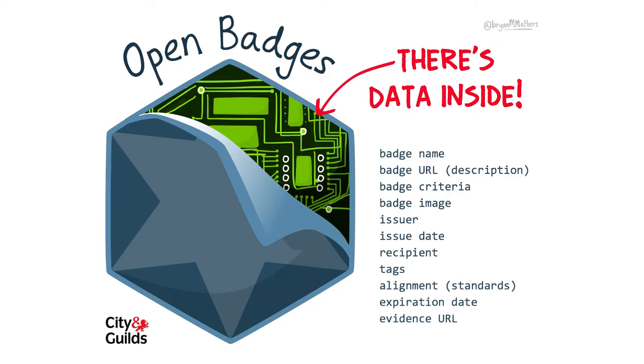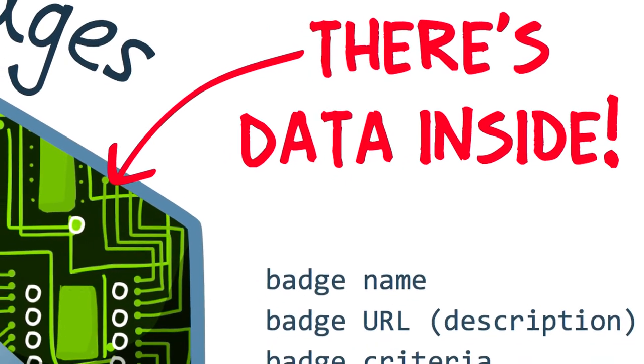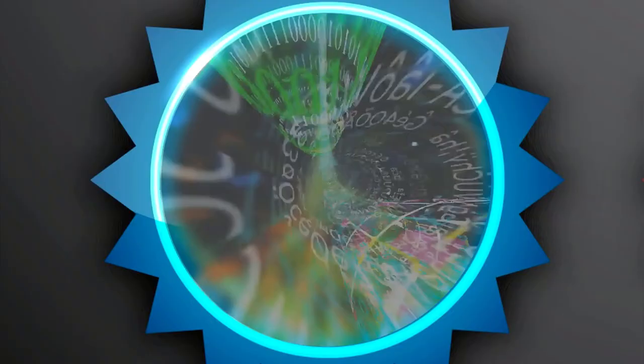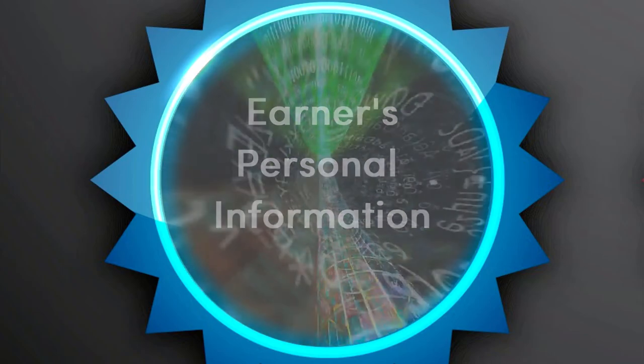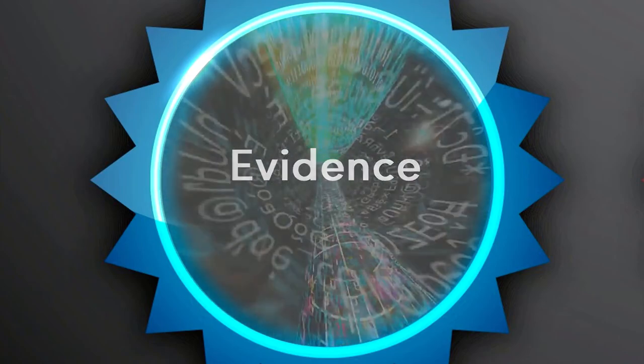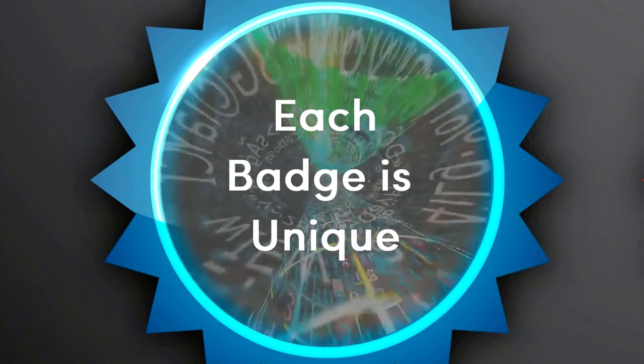On the surface, a badge just seems to be a pretty picture. Beneath the surface, a badge is much more complex. What makes a digital badge unique is the data packed inside. Each badge is made up of its image, the earner's personal information, and the evidence the badge represents. This combination ensures that each badge is unique and a true picture of your accomplishment.